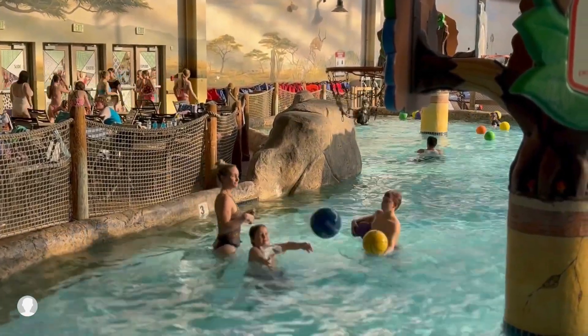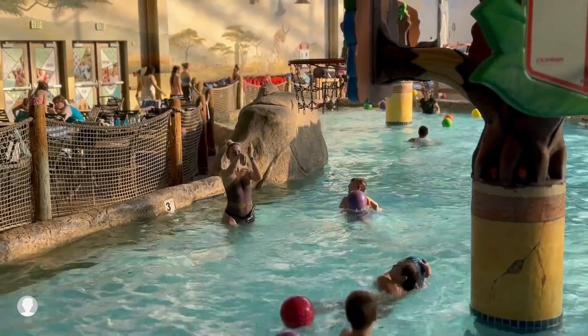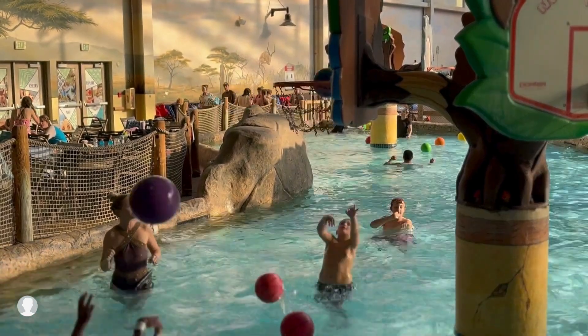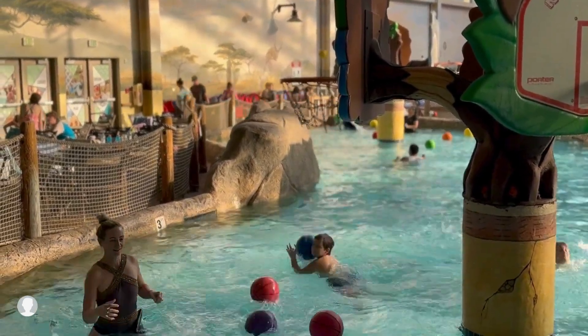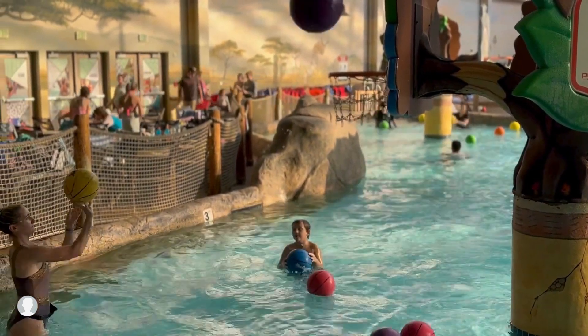I had a lot of fun playing basketball with Cyrus. What I love about this is it's really cool — we're not just standing in lines and going down water slides. You can get active, hop around, jump around, and think of what these clean basketballs are.